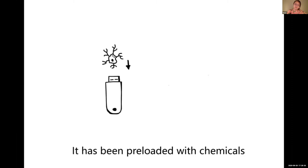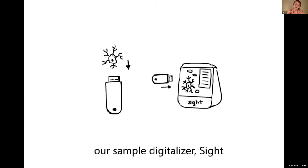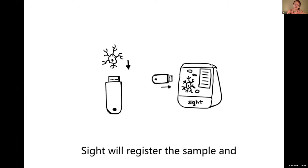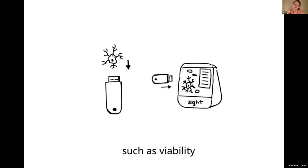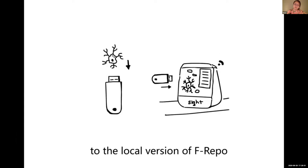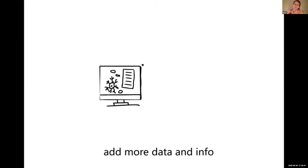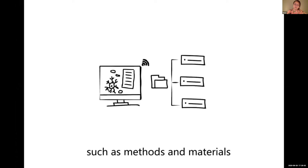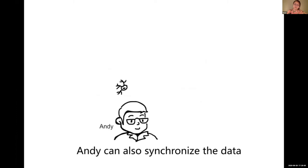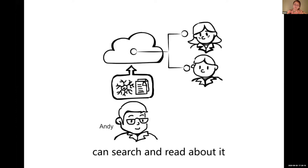Just add the sample into our bioflash drive — it has been preloaded with chemicals that can protect the sample. Insert the bioflash drive into our sample digitalizer station. The station will register the sample and automatically detect basic information such as viability. Through Wi-Fi, data will be transferred to the local version of Freepo, our version control system. At that point, Andy can manually add more data and info related to the sample, such as method and materials. Andy can also synchronize the data up to the cloud so teammates like Jack and Mary can search and read about it.